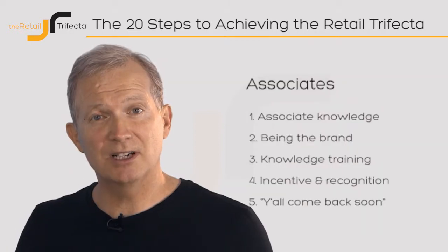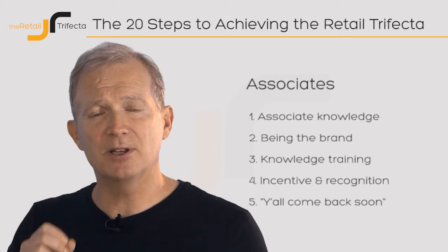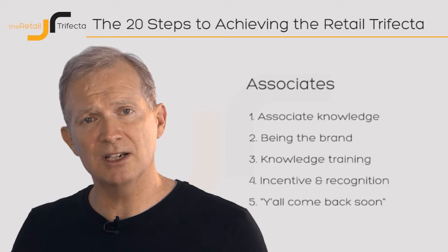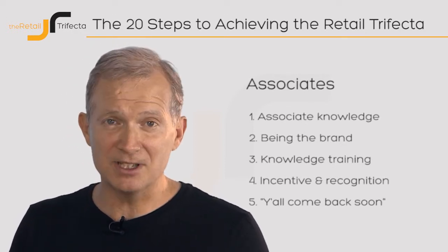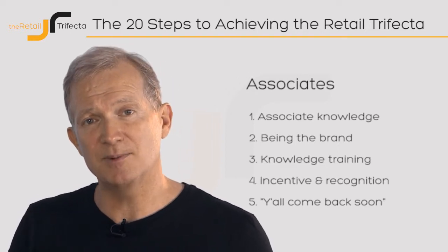The second part of the Retail Trifecta is all about store associates — passion and emotion, the things that make your people the best they can be. We're going to look at five key elements: reward and recognition, training, and leadership within retail — things you can apply directly to your business to make sure that when your shopper goes into a beautiful store, they have an amazing service and amazing experience.